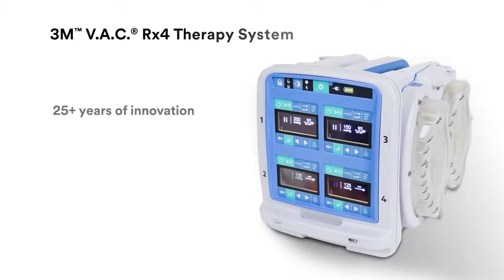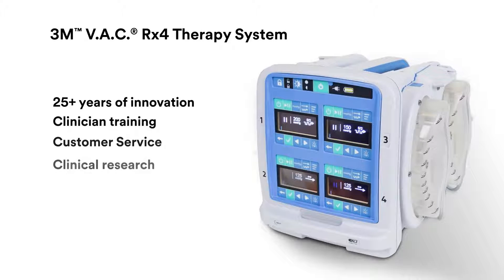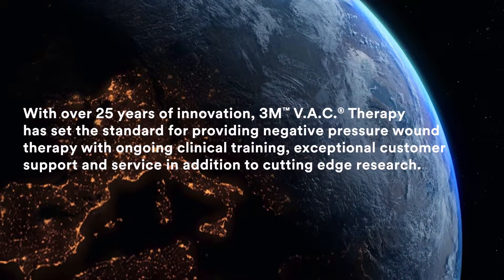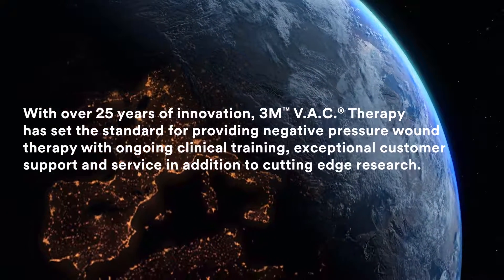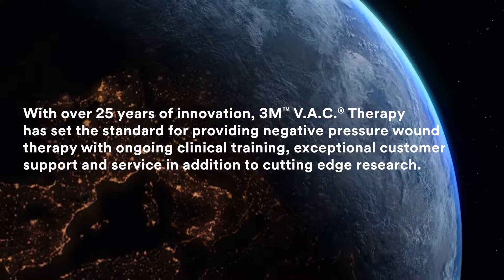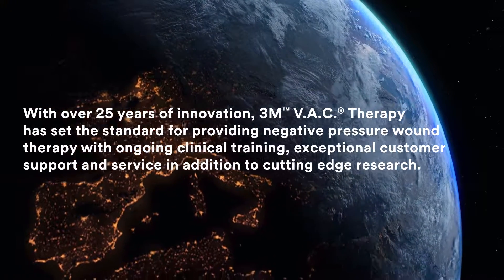It takes more than medicine and products to heal a wound. With over 25 years of innovation, 3M VAC therapy has set the standard for providing negative pressure wound therapy, with ongoing clinical training, exceptional customer support and service.